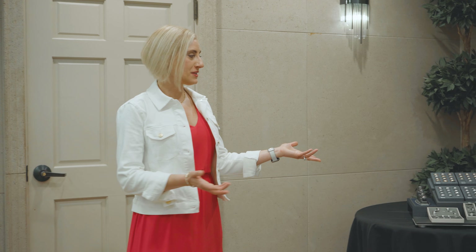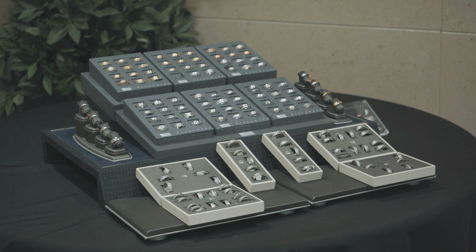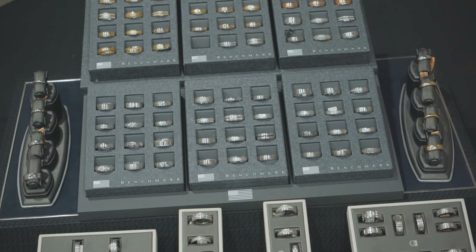In this area of Israel Diamond you'll find our men's ring section, where you can choose between the different metals: white gold, yellow gold, rose gold, or platinum. And if you don't prefer a precious metal, we also have the alternative metals as well.